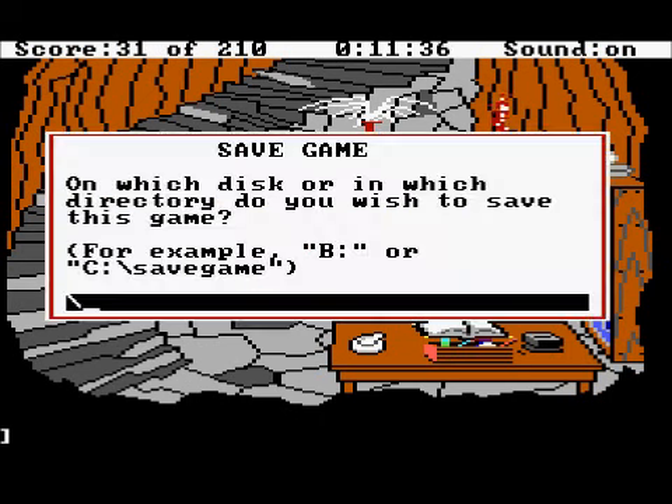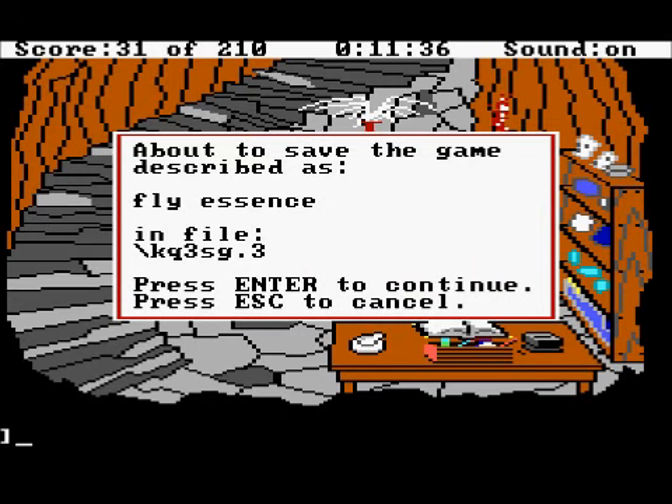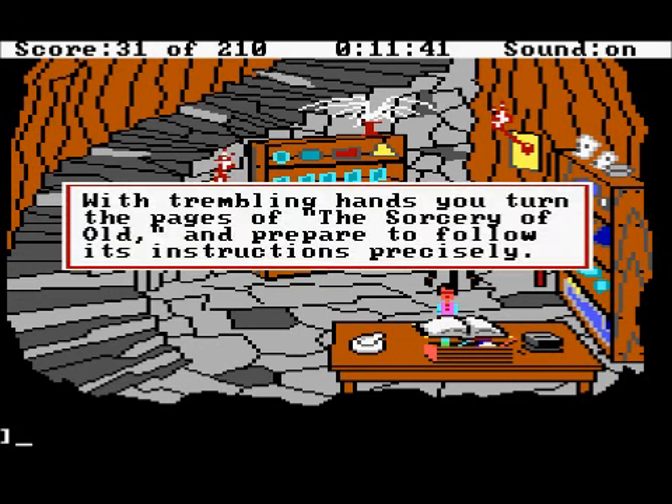Here's where we do our brewing spells. Here's how this works: we're going to turn to one of the pages in the book and follow all the instructions. Our first instruction is we need to be at page XXV, which is page 25. With trembling hands, you turn the pages of the Sorcery of Old and prepare to follow instructions precisely — if you don't, bad things happen.